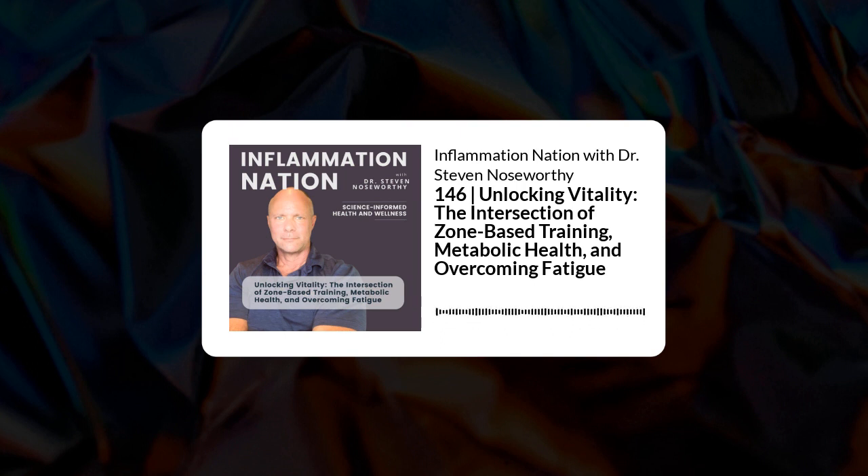What about the disadvantages of Zone 2 training? The first — and this is my own issue — is that for some people like myself, long slow cardio is mind-numbing and boring. I can think of few things less palatable than getting on a treadmill or elliptical and going for an hour to an hour and a half.